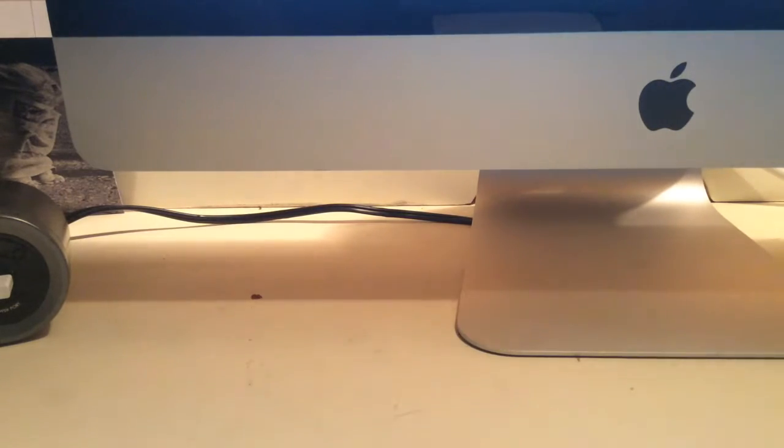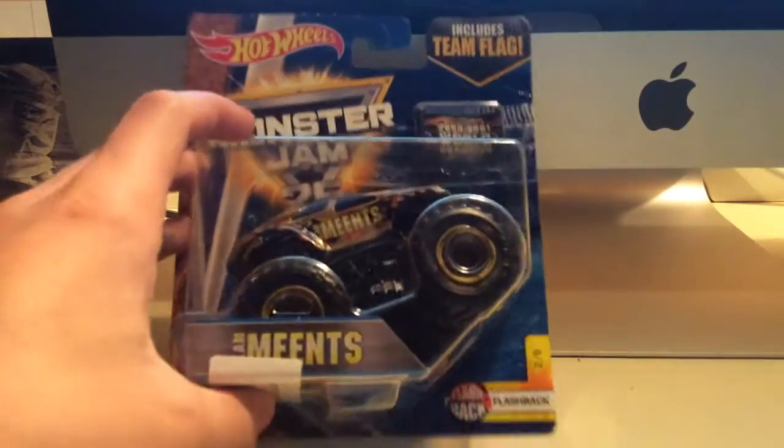When we were growing up, they had the Goldberg and Team Menz trucks. They were instead of Maximum Destruction — Tom Menz drove them. I remember them just dominating the World Finals the first couple years, and they were really cool trucks. They were owned by Goldberg, the WWE wrestling guy, but we never actually got a toy version of one of them. And they just released them for the throwback flashback series.